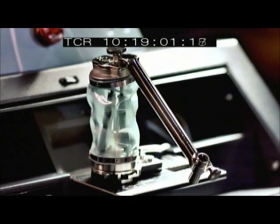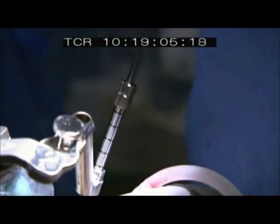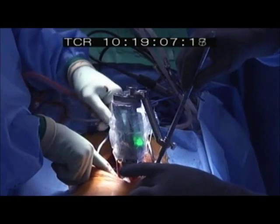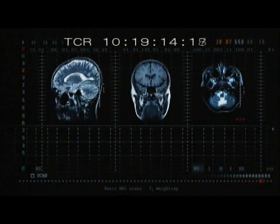Building on the achievements of SpineAssist, Mazor's latest generation, Renaissance, promises to take surgical robotics to the next level. Renaissance is programmed for even more complex procedures like cranial surgery.